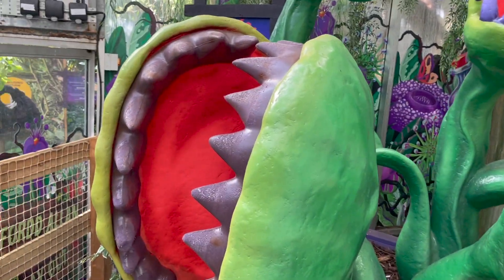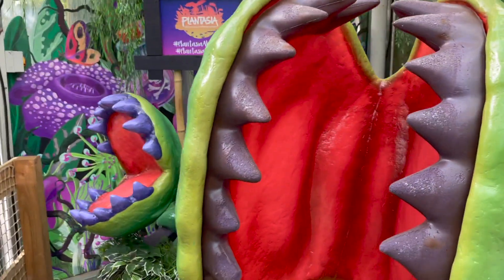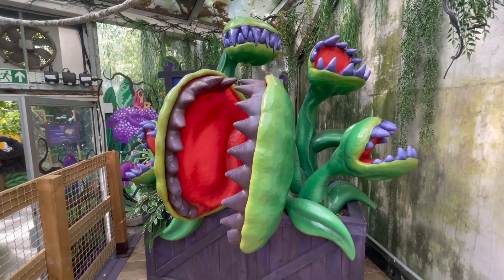A venus flytrap would look like this, a lot smaller obviously, and it would catch flies. In fact, I know a few kids who've got them in their house, which is pretty cool. Let me just zoom out so you can have a good look.